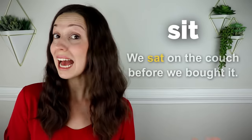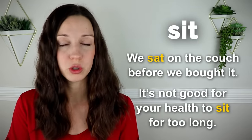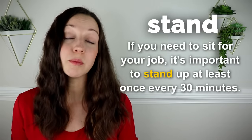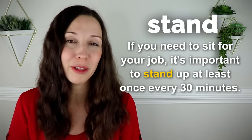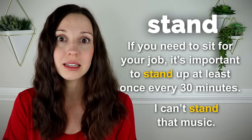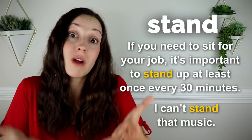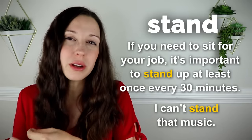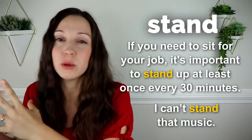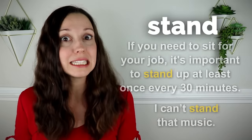Sit. We sat on the couch before we bought it. It's not good for your health to sit for too long. Stand. If you need to sit for your job, it's important to stand up at least once every 30 minutes and stretch your legs and arms. I can't stand that music. Notice the two ways to use stand — one is to rise to your feet and the other is to tolerate something. I can't stand it.